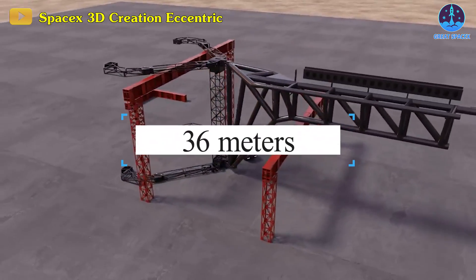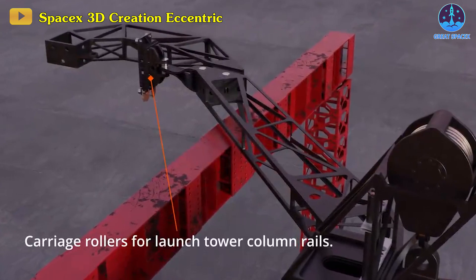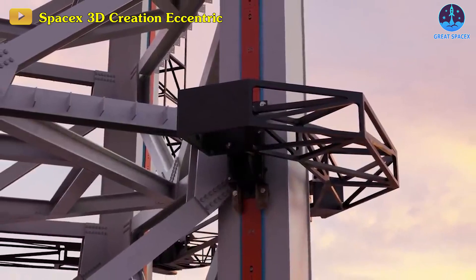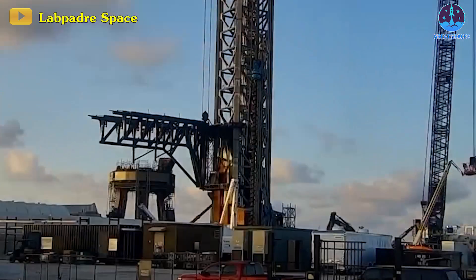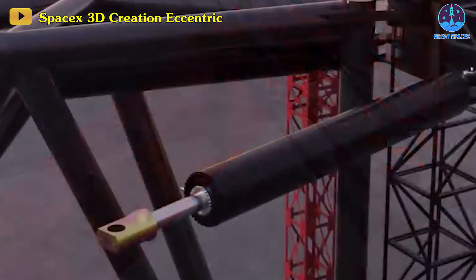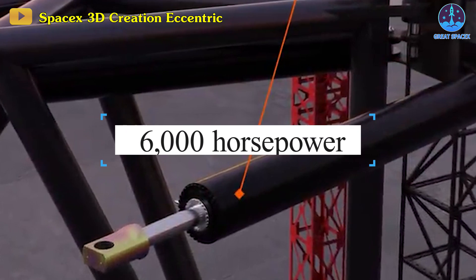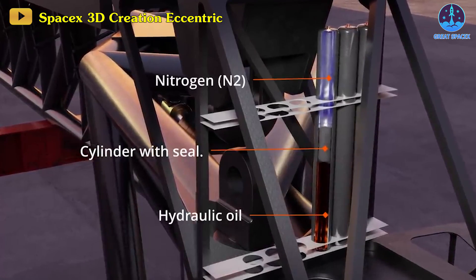These colossal chopsticks, measuring 36 meters in length, are tubular steel beams. Mechanically, the arms move up and down on a rail track using a robust winch system, akin to an oil rig's mechanism for lowering and retracting drills from the ocean floor. The draw cables, powered by four massive electric motors at the tower's base, generate a combined 6,000 horsepower. The hydraulic cylinders control the chopstick's pinching motion.